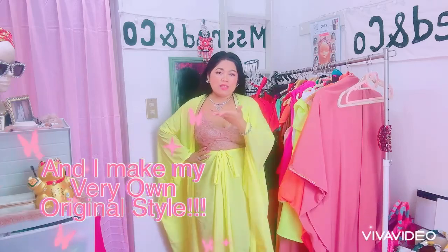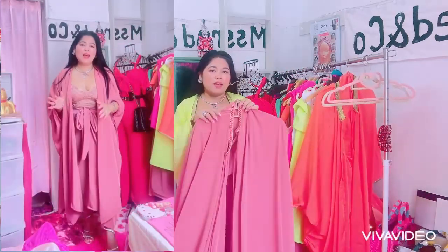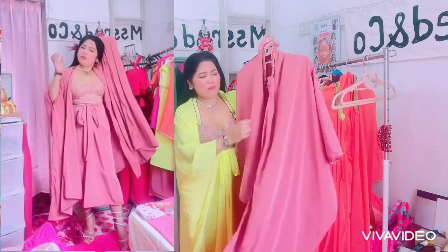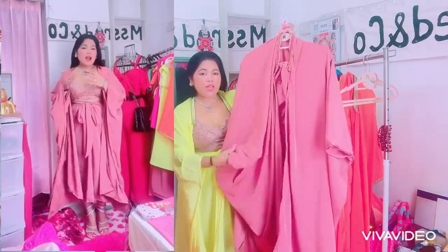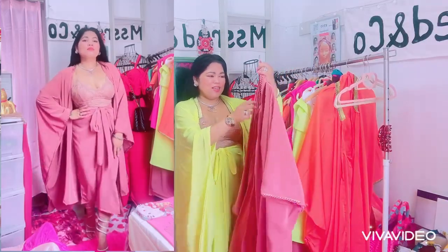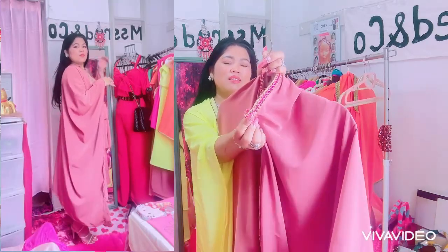As you can see, this design — this is the one color that I made — is one of my creations from yesterday. You can see the details in this outfit, everyone. It's so very elegant, just like a princess wearing this one. I love the details in this one.